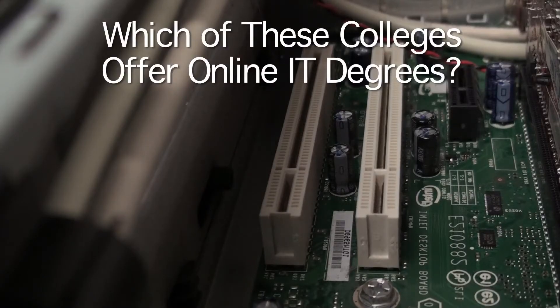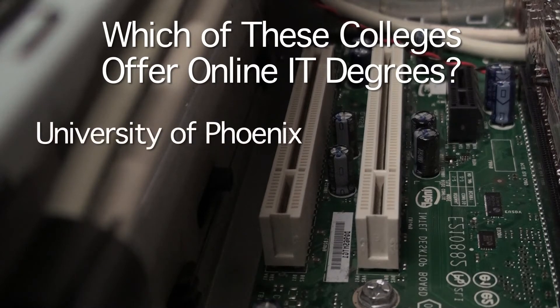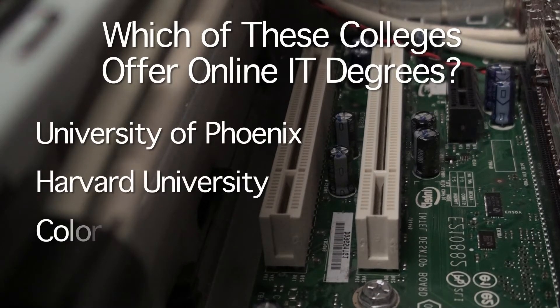Which of these colleges offer online computer IT degrees? University of Phoenix, Harvard University, or Colorado State University? All of them do. GetEducated.com profiles online degrees from hundreds of colleges whose names you know and trust.